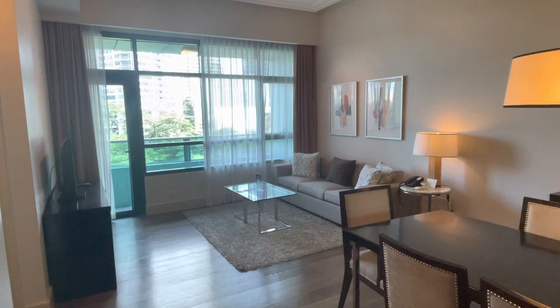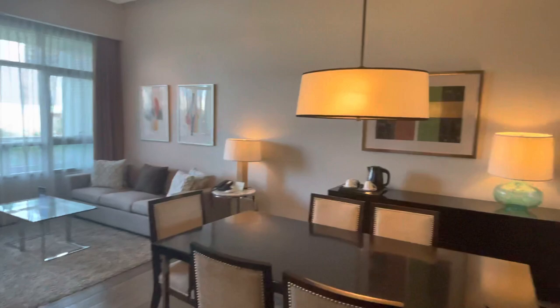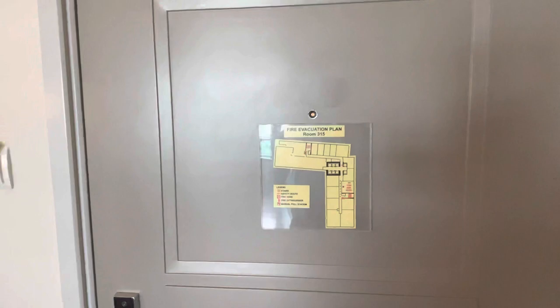Hi everyone, welcome back to my YouTube channel. I wanted to give you guys a quick tour of a one-bedroom suite at Aruga by Rockwell in Makati. This is room number 315.